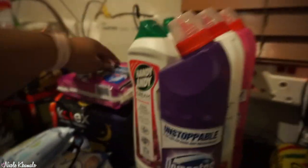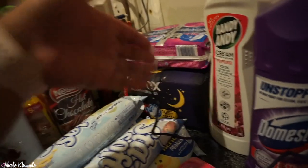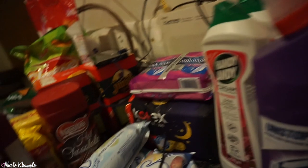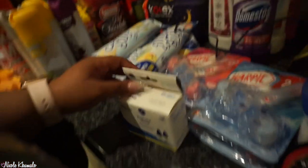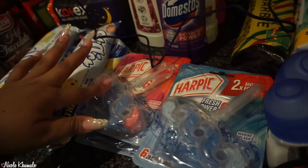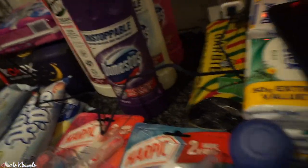We got a pack of Always Platinum pads — my favorites — and some All-Nighter Maxi ones that were the only ones on the shelf. We have five packs of Baby Soft toilet paper and one Vitality Aromatherapy one. Then we have Peaceful Sleep liquid mosquito repellent refills and four Harpic toilet cleaning rim blocks in tropical blossom — but I also spotted a new lavender meadows one.